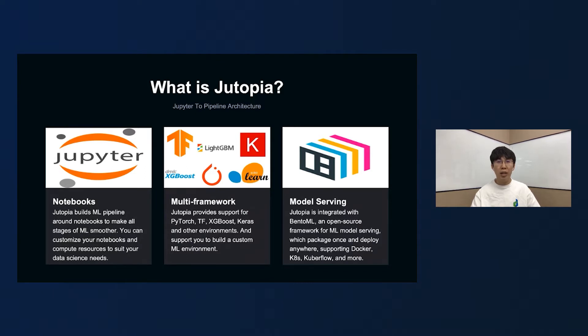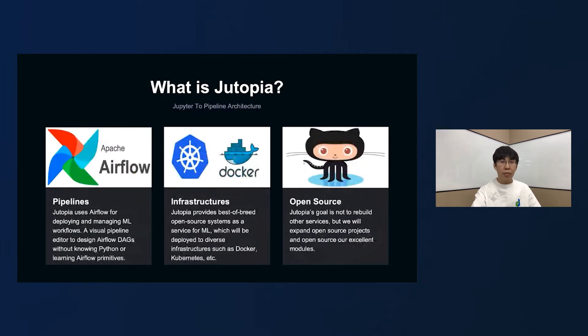we support the training, model deployment, and the serving of many machine learning frameworks like TensorFlow, PyTorch, Keras, and more. Our goal is not to recreate other services, but to provide best-of-breed open-source systems as a service for machine learning, which will be deployed to diverse infrastructures such as Docker, Kubernetes, and so on. We will also extend open-source projects and open-source our excellent modules.